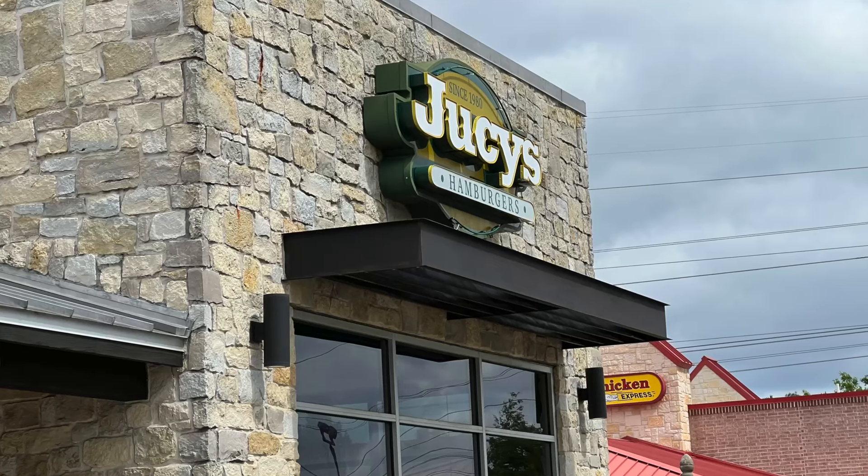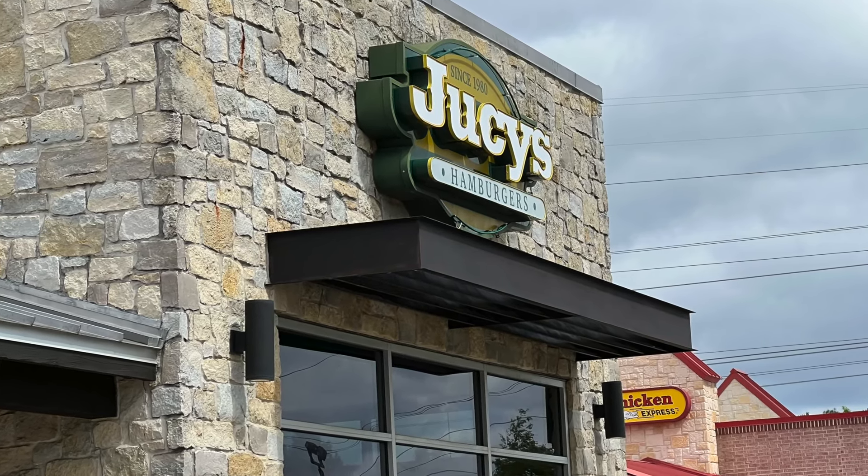Juicy's Hamburgers. It is a small chain of nine restaurants scattered throughout East Texas — Tyler, Longview, other places. It started in 1980 in Longview, and they have burgers. I had a Juicy's Burger 15, 17, 18 years ago — I don't really remember — but I remember it being really good. It was when I was blogging, so if you could find my old blog, there is a blog about this burger.